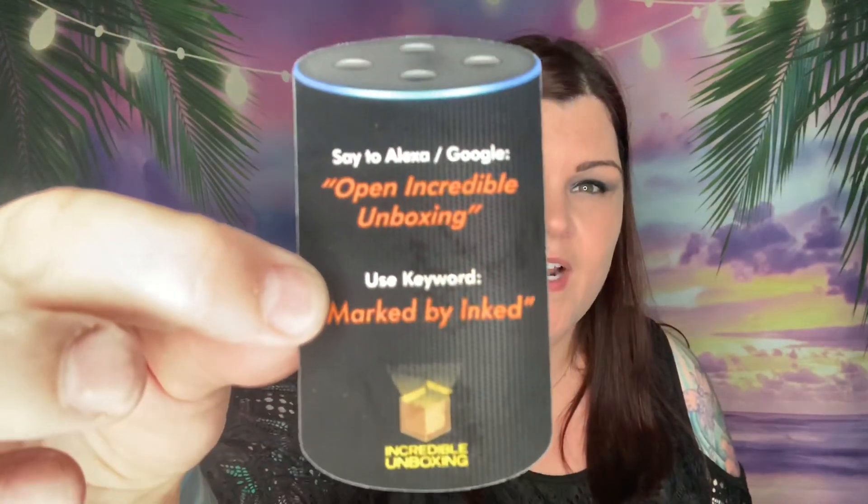There's also a card here — it says to tell Alexa to open Incredible Unboxing and use the keyword Marked by Ink. I've never heard of Incredible Unboxing but I guess you can talk to your Alexa to open it and see unboxings — that's really neat. There's also a Death Wish Coffee Co sticker, and I do collect my stickers from my boxes — I've been putting them in a book. The candy bar and the coffee are from the same company, so that's a nice tie-in.